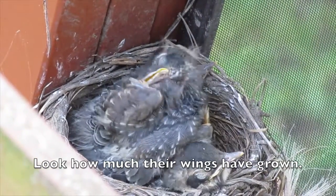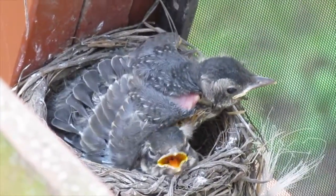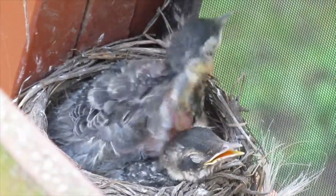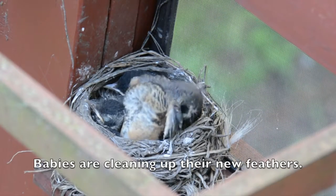Look how much their wings have grown. Babies are cleaning up their new feathers.